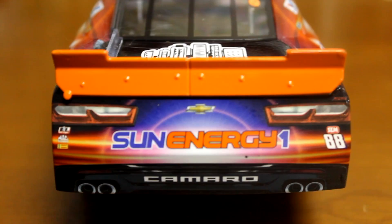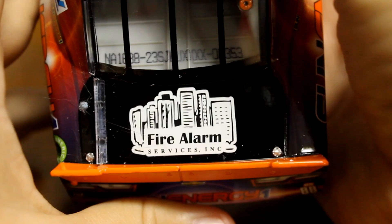On the back you've got Sun Energy 1, 88, and then you've got Fire Alarm Services on the back. The item number is 353. The deck lid does not open — just the Gold Series diecast. The roof flaps don't open, the deck lid doesn't open, just the hood.